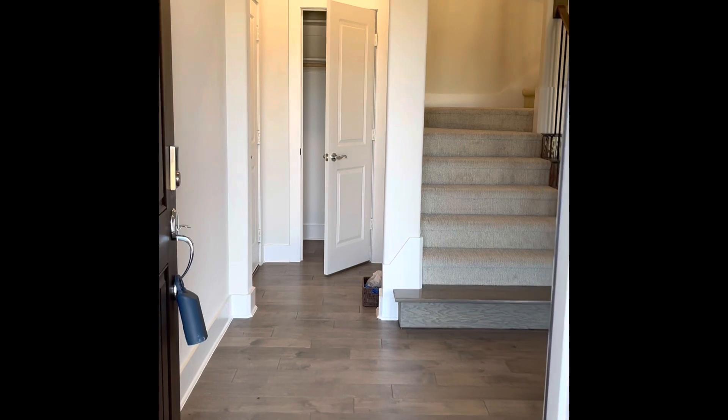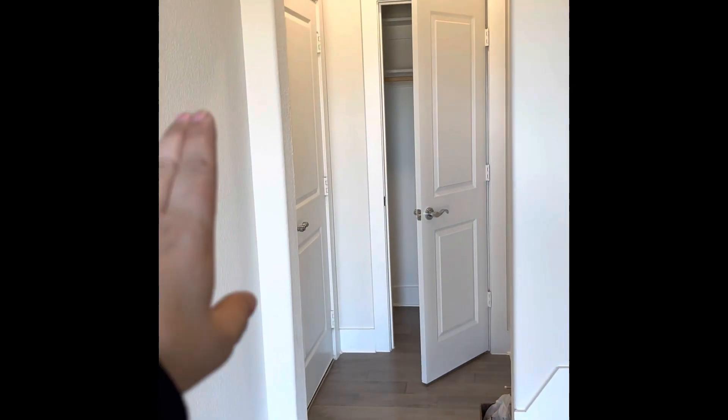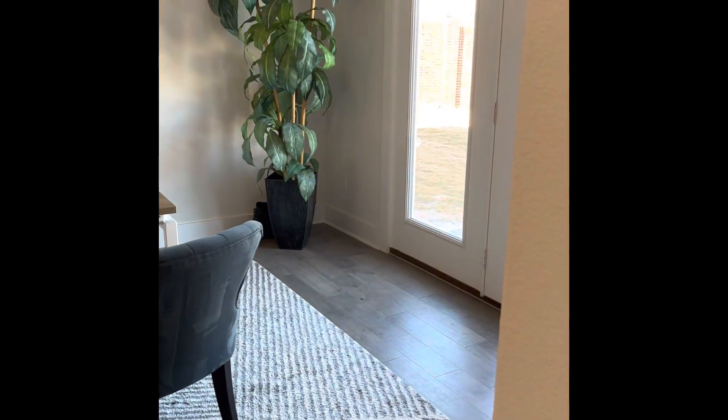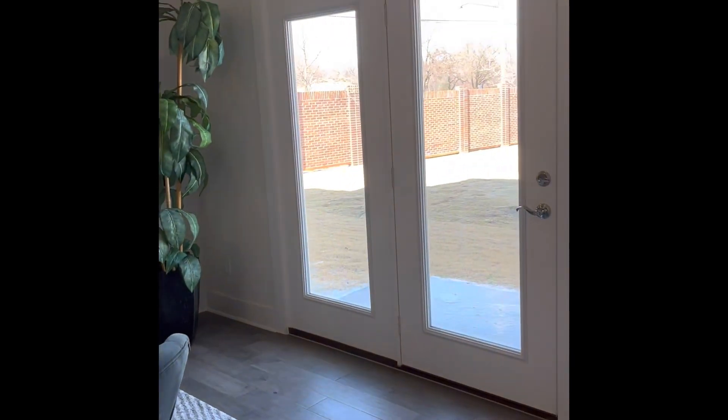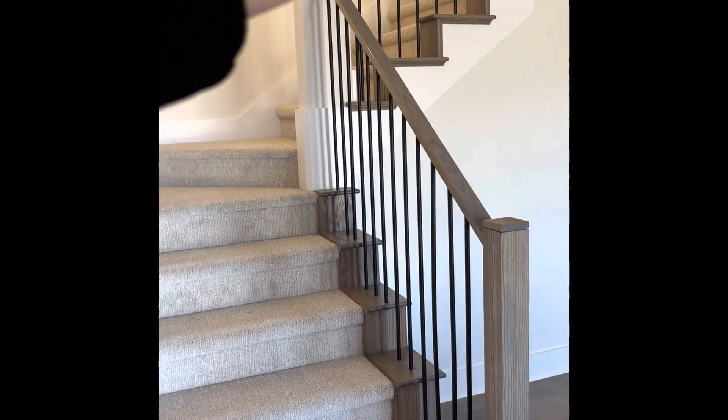So now let's go check out number 502. You walk in and you have your garage access. You have a coat closet. Then you have this really nice living area that has natural sunlight coming in. You have another access outside, and stairs go up to the main living area.